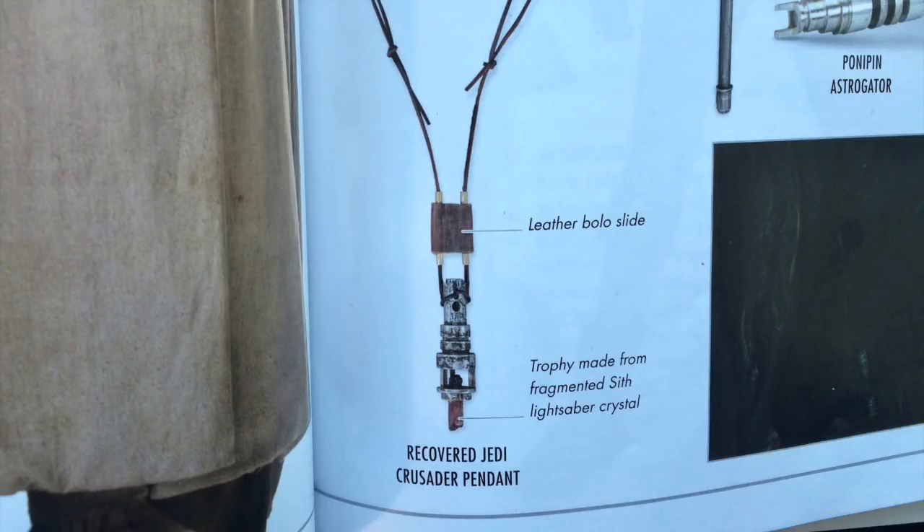The red kyber crystal was worn by the Jedi Crusader as a trophy, symbolizing the Crusader having taken it from their dark side enemy and representing the victory of the light over the dark. Further, it's confirmed within the Visual Dictionary that the crystal is a fragmented Sith lightsaber crystal.